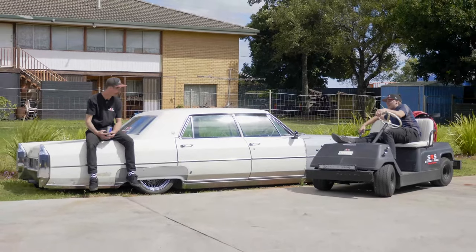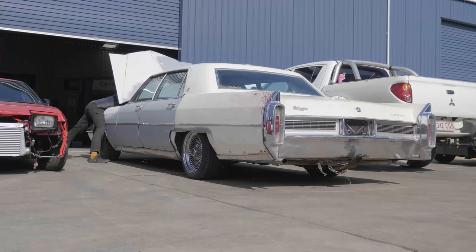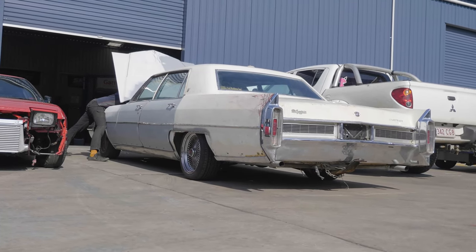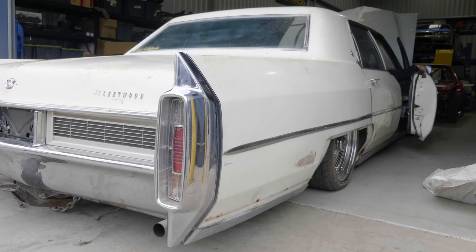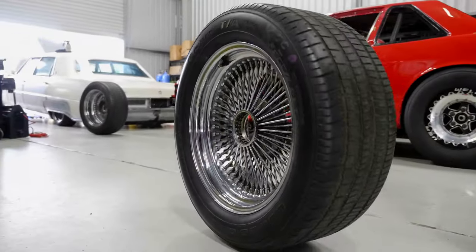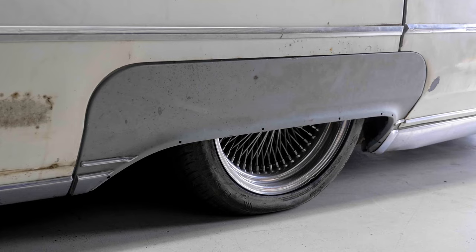Got the mighty Cadillac here beside us, with Daniel beside me. We picked this whip up late last week, mid last week. So this has got a full airbag setup, AccuAir, dual compressors, five gallon hot dog tank. Lots of fancy things — all the works.